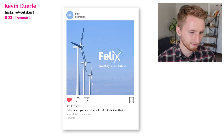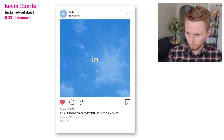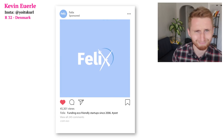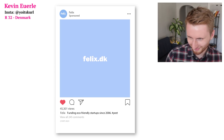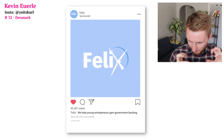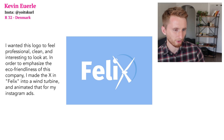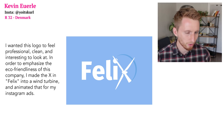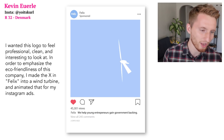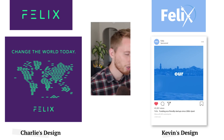Now let's see what Kevin 'The Rap God' came up with. Here is Kevin's logo design, a static ad, and a couple of video ads. The video ads have sound — 'Investing in our future' — with a killer beat and 'felix.dk' branding. The second video shows the Felix logo animation coming together, super clean. Kevin said he wanted the logo to feel professional, clean, and interesting.